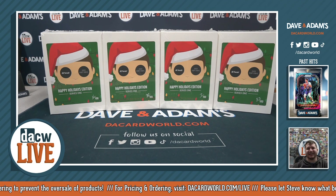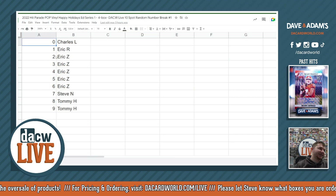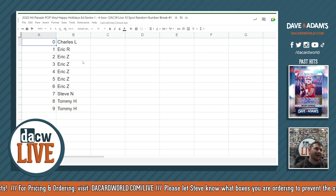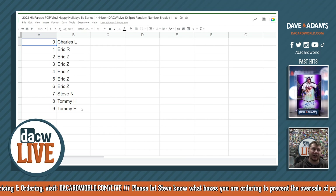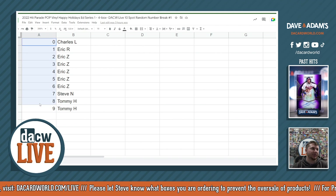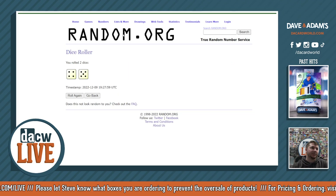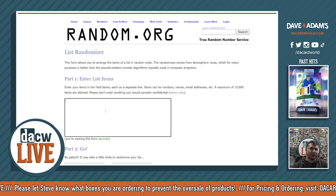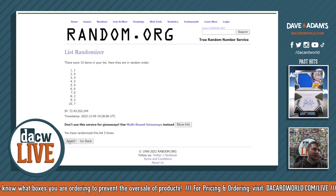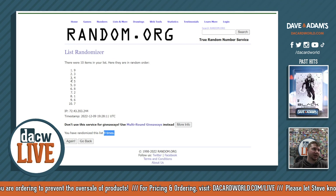We got our numbers zero through nine. We got Charles L, Eric R, Eric Z with one, two, three, four, and five spots, Steven with a spot, and Tommy H with two spots. Let's randomize the numbers first and then the names. Good luck everyone — that's gonna be nine times for the numbers: one, two, three, four, five, six, seven, eight, and nine times right there.